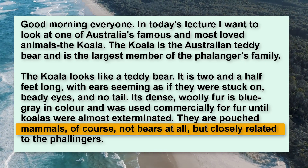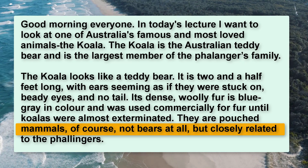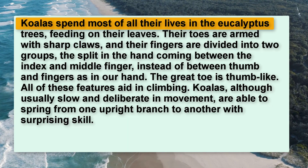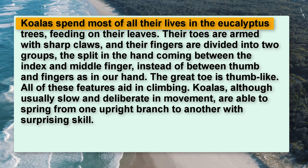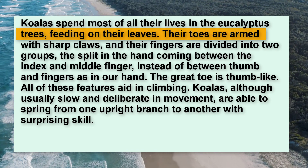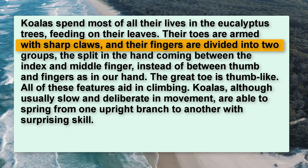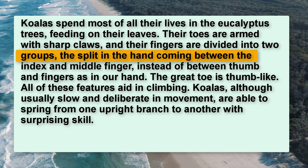They are pouched mammals, of course not bears at all, but closely related to the Phalangers. Koalas spend most of all their lives in the eucalyptus trees, feeding on their leaves. Their toes are armed with sharp claws,